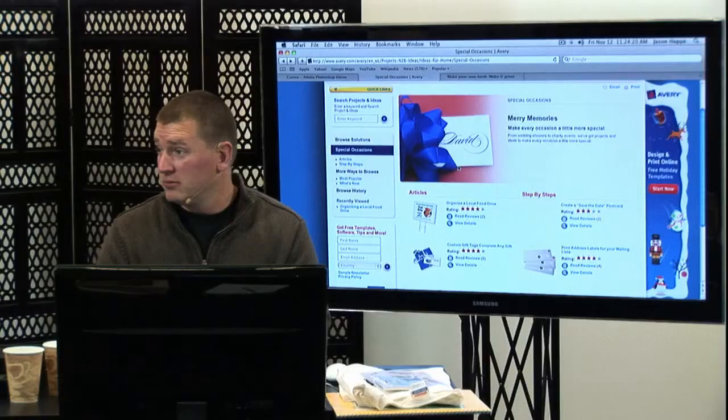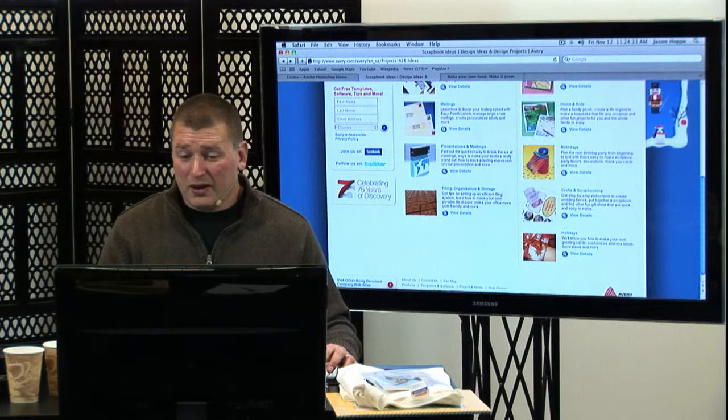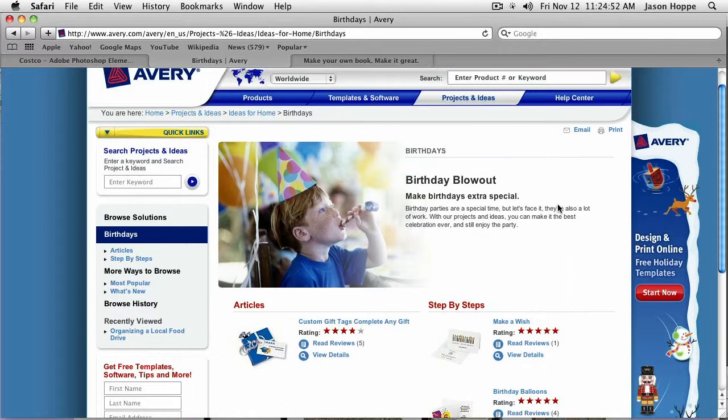They'll walk you through it step by step. Here's birthday, holiday gifts, crafts and scrapbooking — how to go through and do this stuff. People don't think that Avery labels would be something great or cool, but gift tags, birthday balloons, things like that — everybody gives it really good ratings, so check it out. Great way to go ahead and do that, and they're all over the place. Everybody's heard of Avery labels.